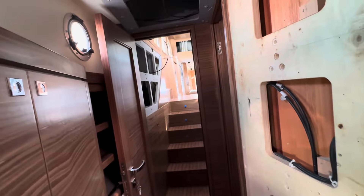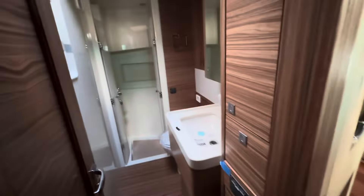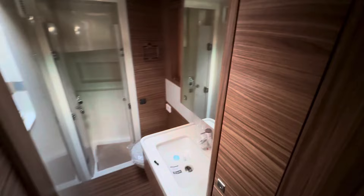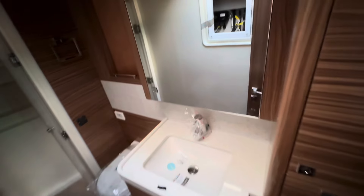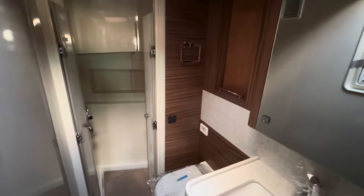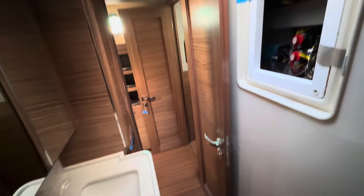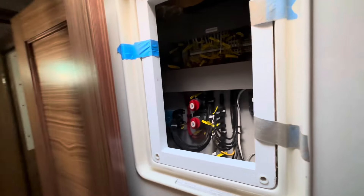Wardrobe off to the left. Nice little bookcase area there. Porthole. And into our head — that looks pretty cool. Nice natural light coming down through the foredeck. There's a mirror. Shower looks great. Toilet's obviously in. That's a great shower — that'll get used a lot. Nice Corian benchtops again. Electrical panel in the back there. Just love it.